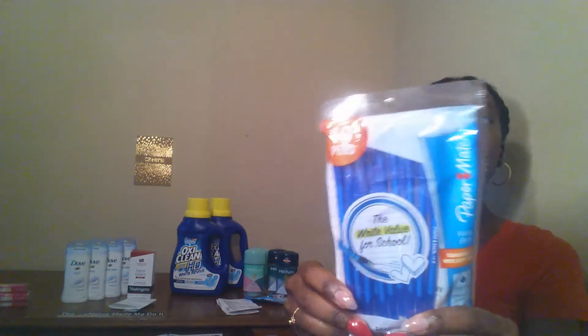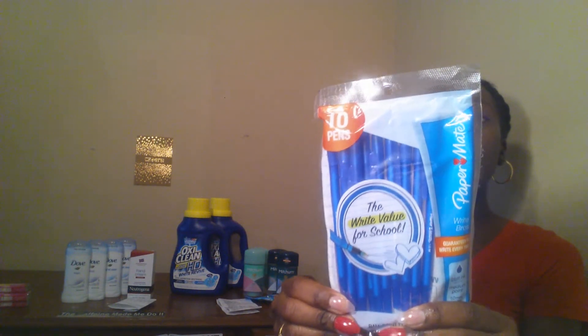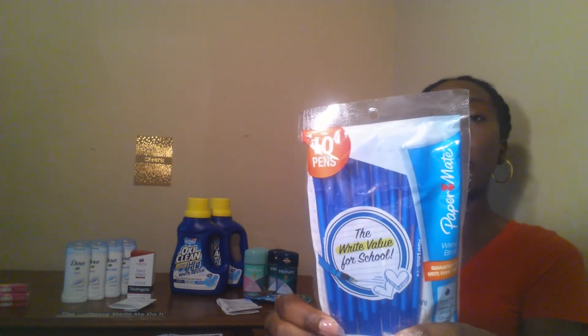I also picked up these Paper Mate pens. They are normally priced at $0.97, and I used a $0.75 off one manufactured coupon. So after that coupon, it ended up being $0.22. And I think that's a good deal for a pen — $0.22. That was it for Walmart; I did purchase other items but they were without coupons, so I'm not going to show those.